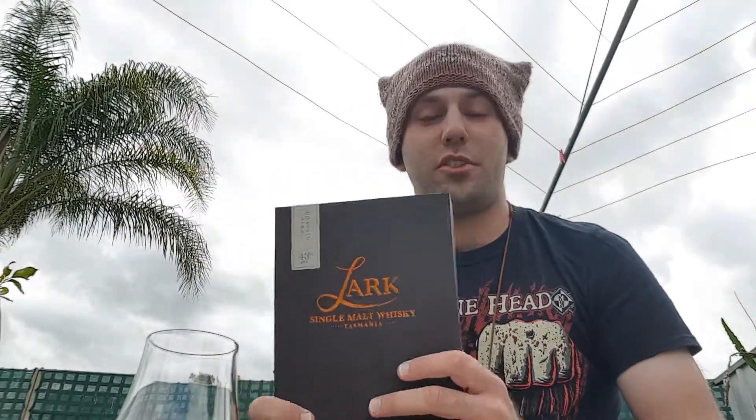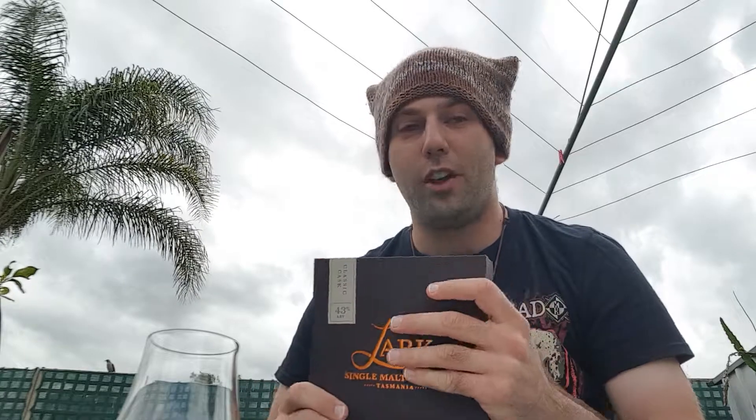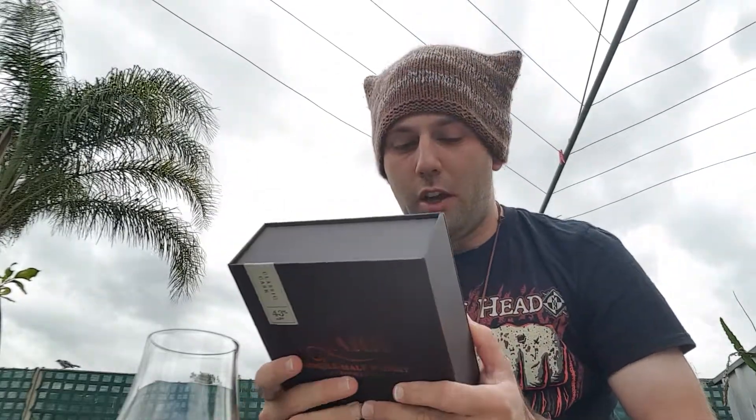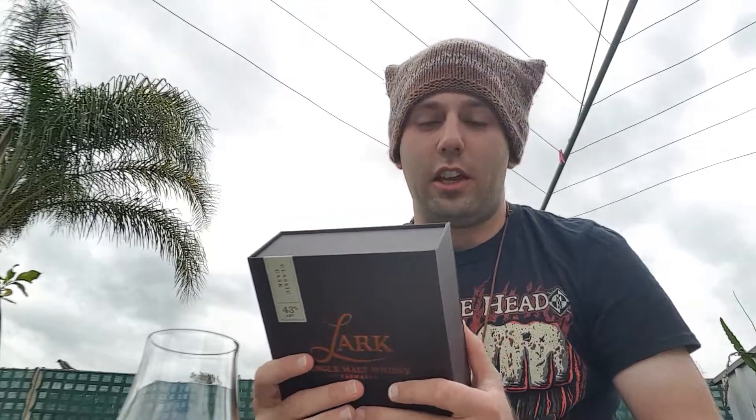Lark is a distillery based in Tasmania, Australia — a small island where pretty much the majority of our most well-known whiskeys come from. Lark Distillery was founded by Bill Lark, who has been called the godfather of Australian whiskey — definitely a pioneering figure in our whiskey industry.